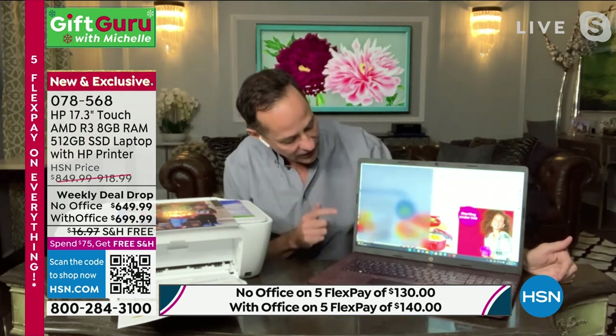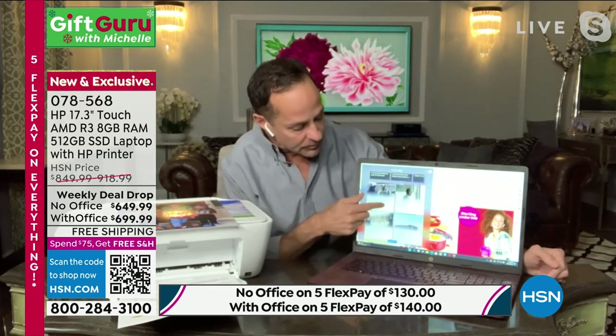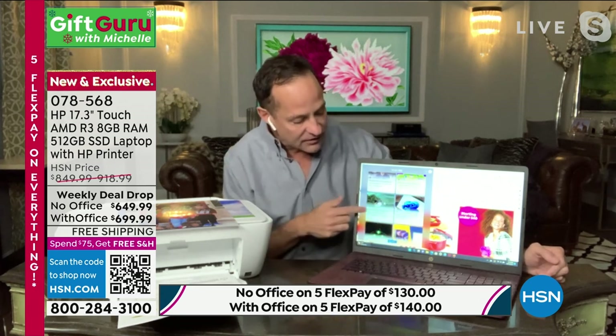Once you buy a touchscreen computer — imagine if your smartphone wasn't touchscreen. When you get your computer home and you start using it as a touchscreen, the things that are available to you — I just did a little swipe here and widgets came up on the side of this computer because this is a Windows 11 computer widget. It's a really cool thing that's built in. You can't do this little swipe if you don't have a touchscreen. It just changes everything.